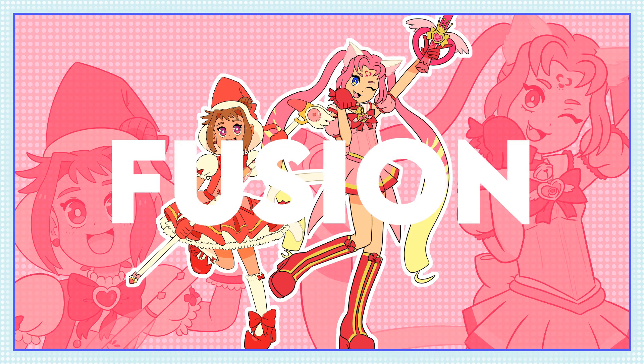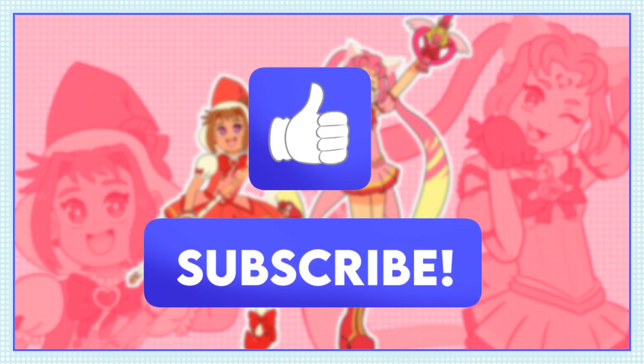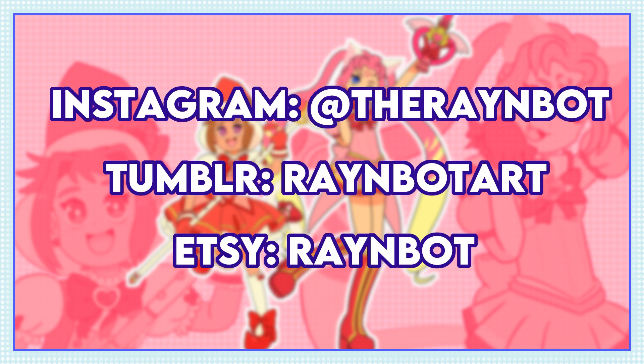And here are our two finished fusion magical girls! I love how they both turned out — they're both so fun and cute and very, very pink. Are there any characters you think would be fun to mash together? Let me know down in the comments; I'd love to try this again sometime, it was a lot of fun. If you enjoyed this video, give it a like and subscribe for more silly design adventures. And check me out on my socials for more of my art — the links are in the description. Thank you for watching and have a great day! Bye bye!